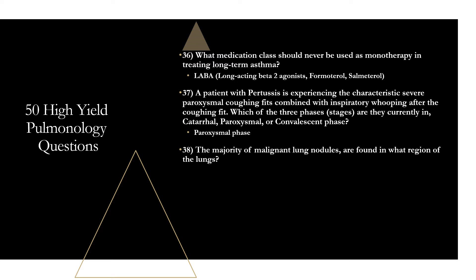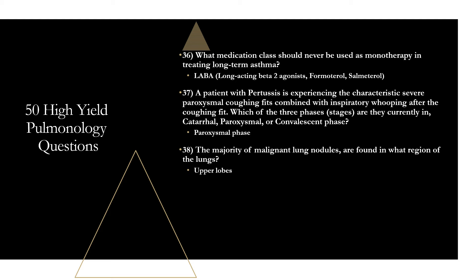Question thirty-eight: the majority of malignant lung nodules are found in what region of the lungs? The upper lobes. Malignant nodules can be found in any lobe, but those in the upper lobe have a much higher probability of malignancy. About two-thirds of all malignant nodules are found in the upper lobes.